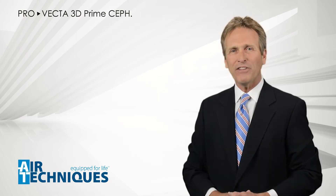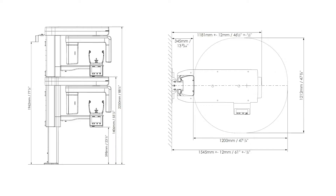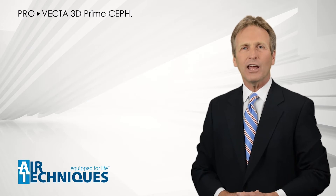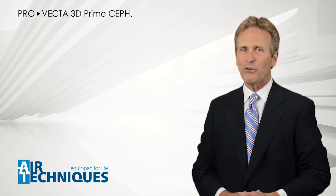The ProVecta 3D Prime is quickly and easily installed, including in smaller spaces. The efficient and modern design makes it easy to fit into a variety of existing spaces. Your local Air Techniques rep can help you find the right fit for your ProVecta 3D.